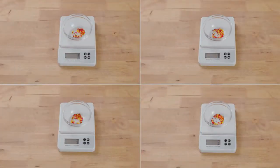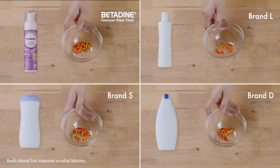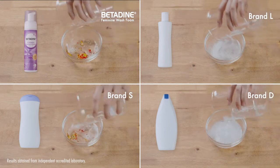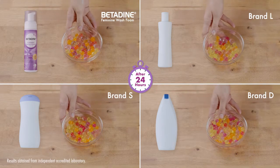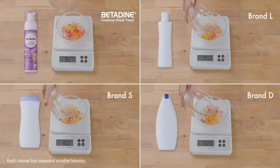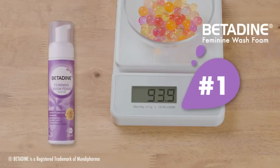In the bowls are moisture beads and they all weigh 3 grams. Now we'll soak them in the products to see how much moisture they can absorb. The heavier they are, the more moisturizing the product. And after 24 hours, the beads soaked in Betadine Feminine Wash contain the most moisture. Looks like Betadine Feminine Wash is great for moisturizing.